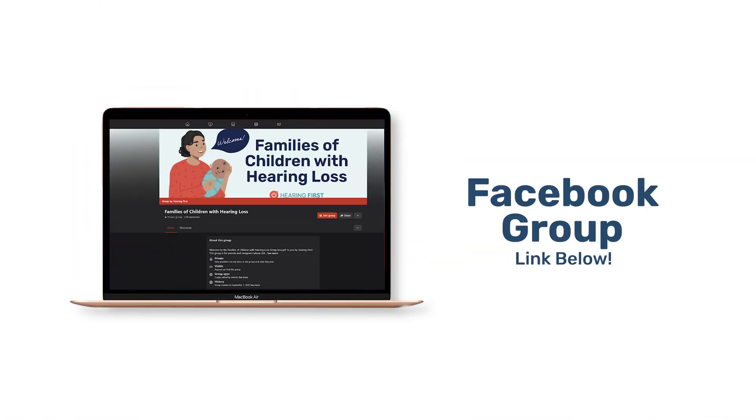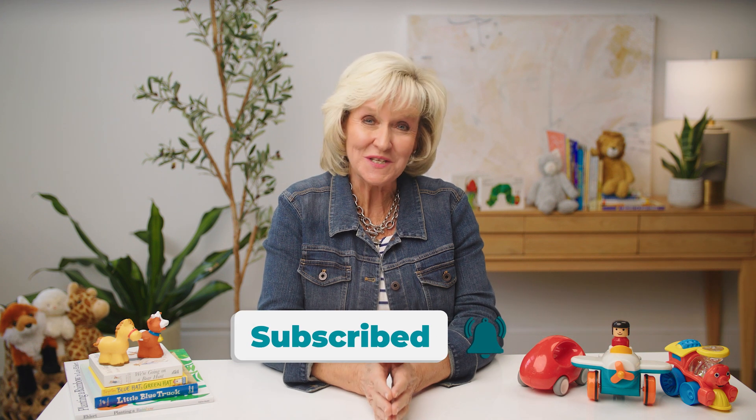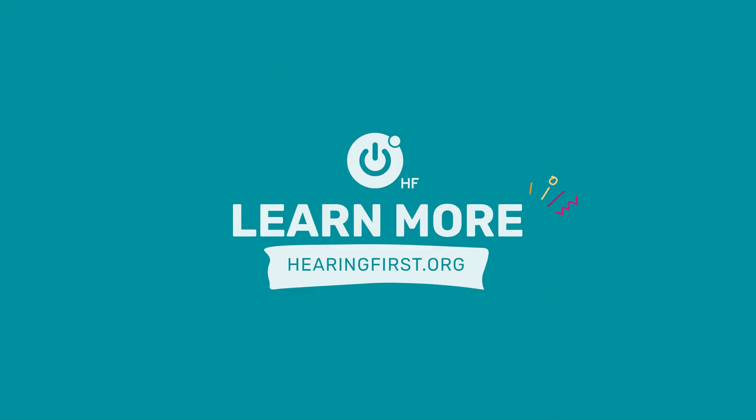Check out part two of this video to learn more about those tests and how they're different from the ABR. After you get the results from your child's hearing test, wherever you are on this journey and however you may be feeling, you are not alone. Hearing First is here to help you every step of the way. If you'd like to connect with other families with a child who is deaf or hard of hearing, click the link below to join the Facebook group. Be sure to subscribe to the YouTube channel for new videos with tips and advice, and visit hearingfirst.org for more resources and support.